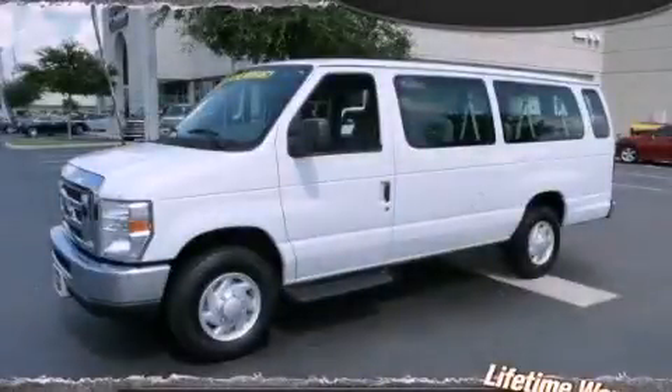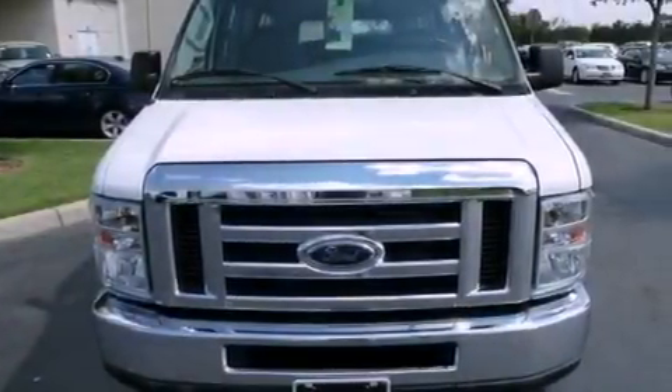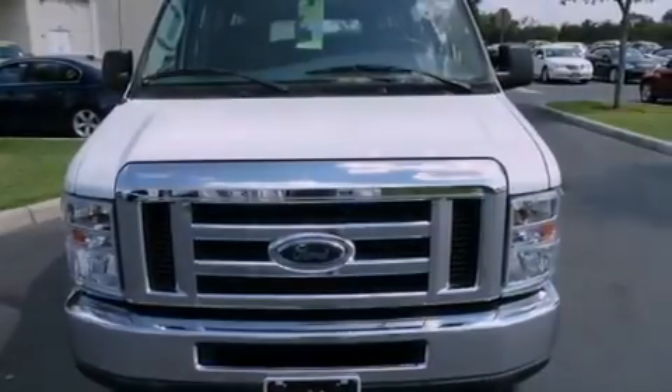This is a 2008 Ford Econoline Wagon. It features a 5.4-liter, eight-cylinder engine and an automatic transmission.